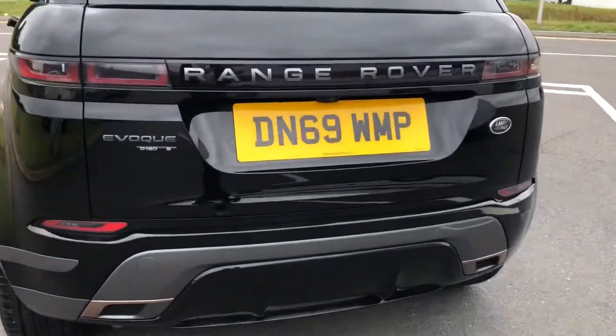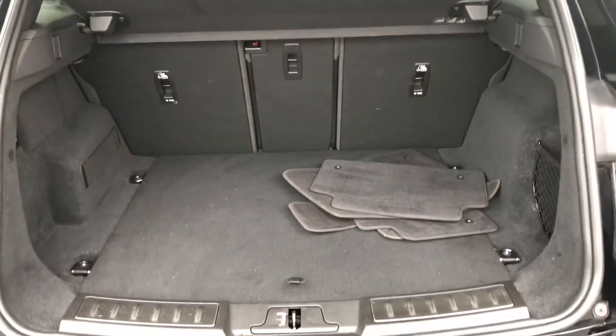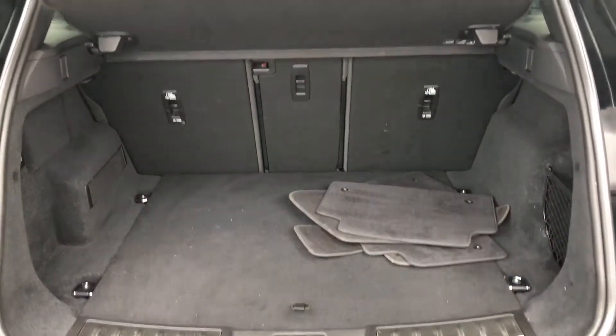A manual tailgate. As you can see, you do have quite a bit of space in the boot, however you can also put the seats down if you do need more room.